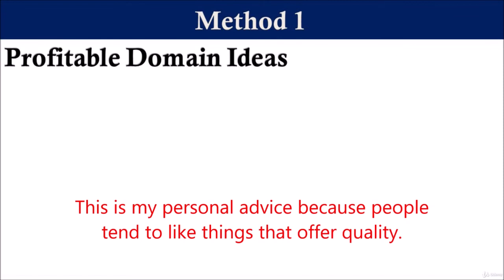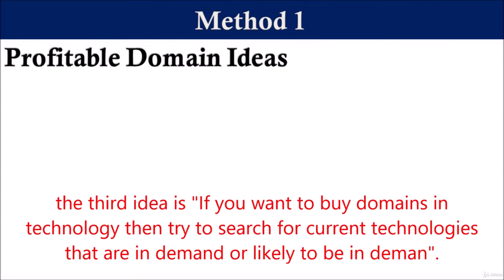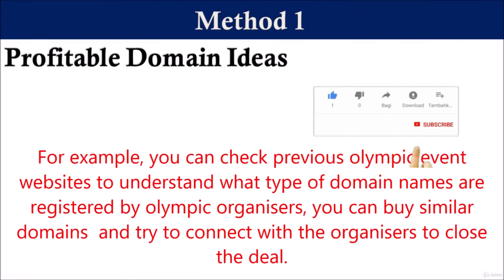This is my personal advice because people tend to like things that offer quality. Therefore, if you have the word 'quality' in your domain name, then more people are likely to prefer your domain. The third idea is if you want to buy domains in technology, then try to search for current technologies that are in demand or likely to be in demand. The fourth idea is if you want to buy domains for future events, then search for previous events and the websites for those events. For example, you can check previous Olympic event websites to understand what type of domain names are registered by Olympic organizers. You can buy similar domains and try to connect with the organizers to close the deal.